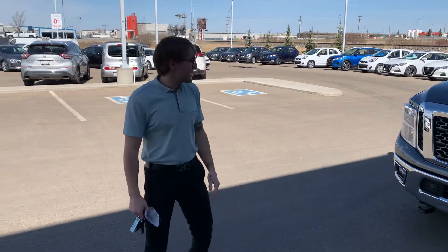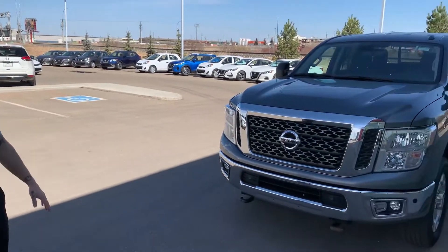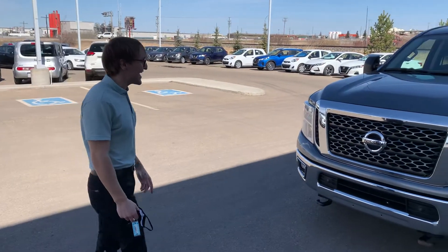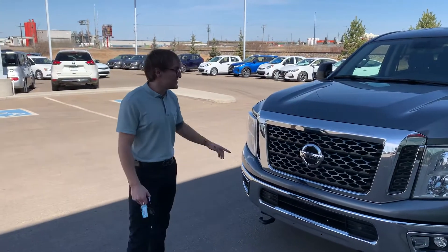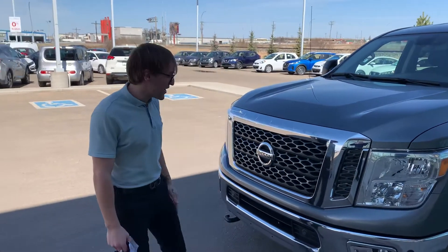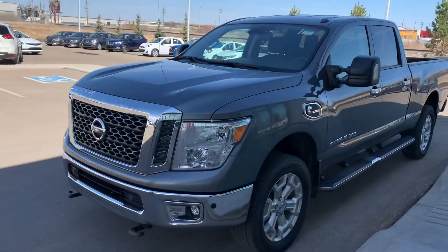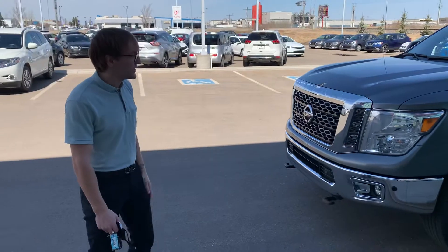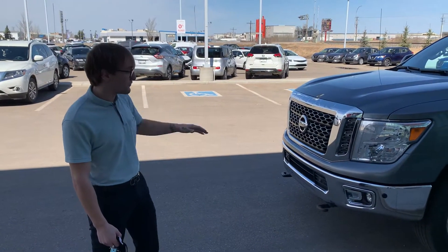Hey Terry, it's Donovan here at LA Nissan. Brandon asked me to do this quick little video for you. This is our 2017 Nissan Titan XD, 5-liter Cummins diesel. Underneath the hood you're gonna have 510 horsepower and 555 pounds of torque. This is a heavy half, perfect for those holiday trailers or towing, but you still want to have a good ride quality if you're not towing anything — this is the perfect truck for you.